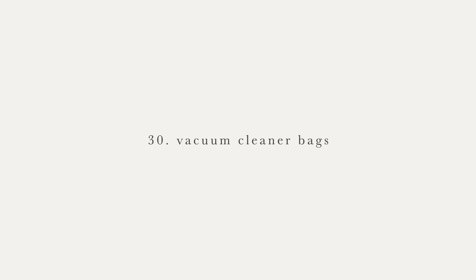Number 29 are air fresheners — either the spray kind or ones you plug in. We just don't buy them, and a lot of those aren't the best to be breathing in all the time anyway. Next are vacuum cleaner bags — the kind you take out and dispose of. Our vacuum just has a canister that you dump into the garbage, so there's no need for vacuum bags.